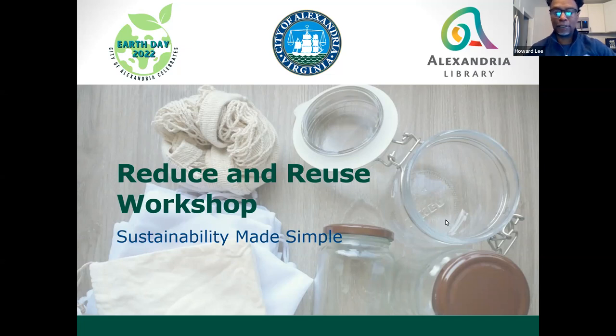My name is Howard Lee with the City of Alexandria Resource Recovery. I actually handle recycling day to day. But today I'm going to talk about a different activity, and that is reducing and reusing, which actually comes before recycling. That is the preferred method we would like to see us all practice — reducing our waste and then reusing where we can.